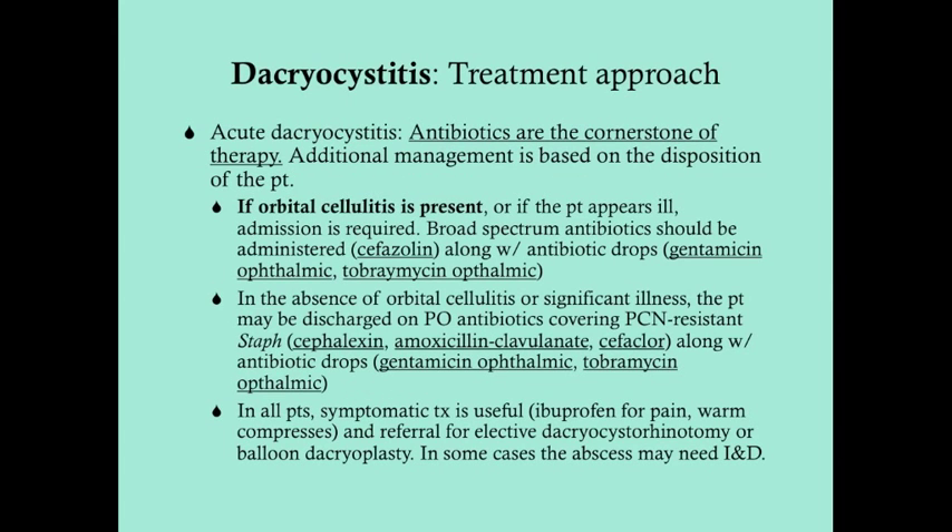In acute dacryocystitis, antibiotics are the cornerstone of therapy, and additional management is based on the patient disposition. If orbital cellulitis is present, you need to admit the patient. You can also admit for complicating factors — if the patient appears really ill, has a compromised immune system, or can't take care of themselves at home. For admitted patients, give broad-spectrum IV antibiotics such as cefazolin, as well as antibiotic eye drops like gentamicin or tobramycin.